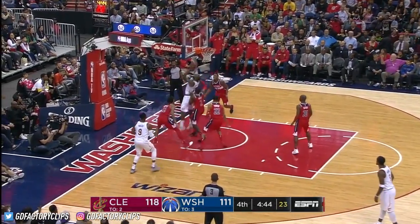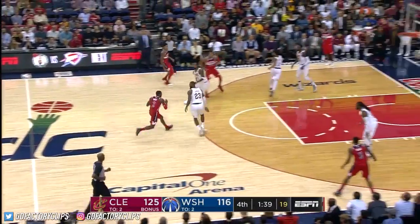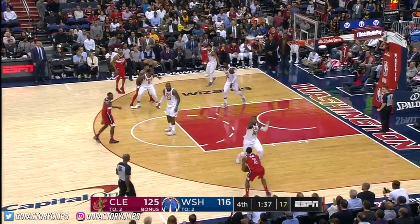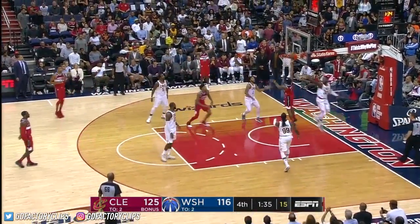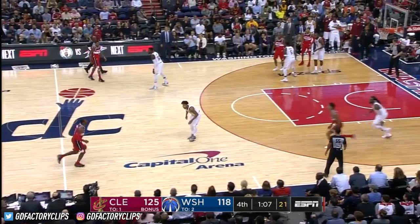Left-handed, can't get it, gets his own rebound — blocked, goes back up again, blocked again, picked up by Beal. Bradley Beal fakes, drives, and finishes. Beal has been spectacular down the stretch.